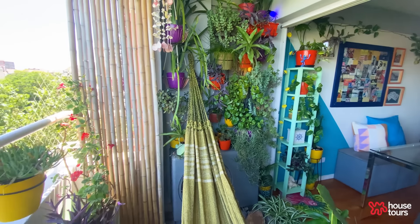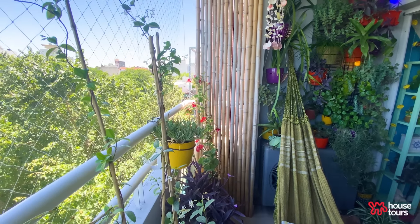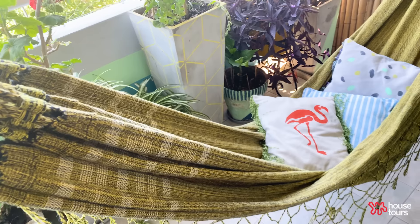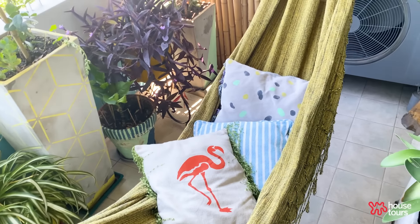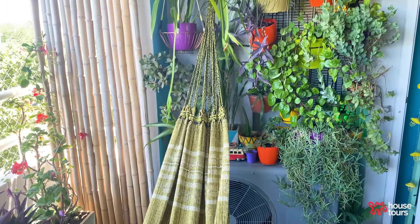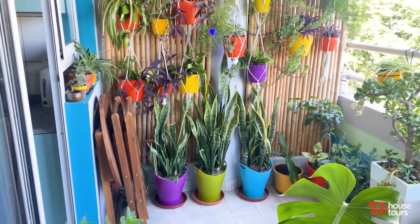This is the balcony. Here I feel I am in the jungle — I am on holiday. I feel I have room to enjoy myself. I recycled an old city tower to hold some pots. I painted the big plant pots. Of course, the hammock is the star of the balcony. I also added elements of nature, like bamboo dividers, to separate the apartment from the neighbors.